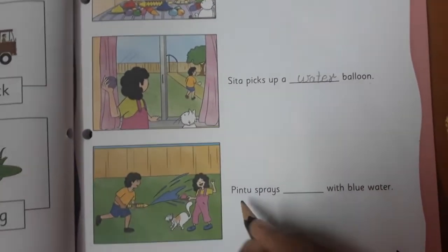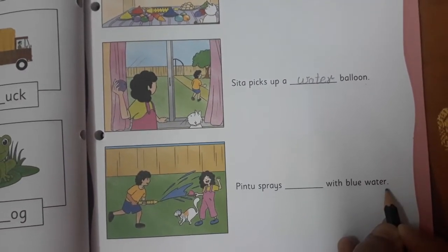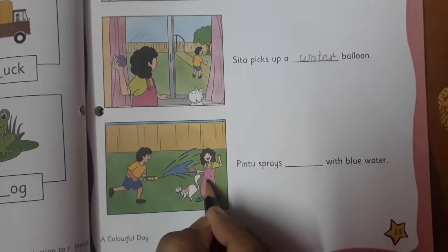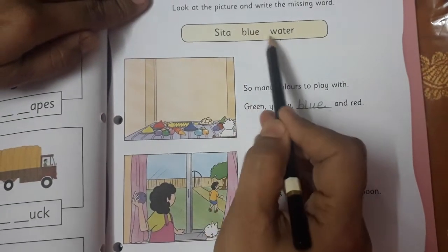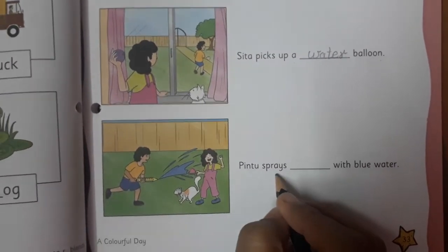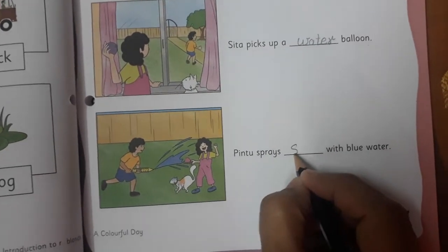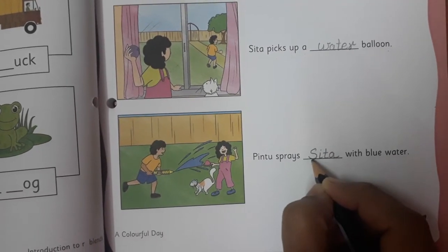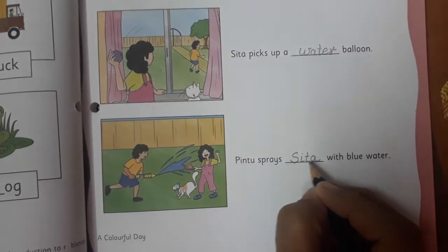Now the third one: 'Pintu sprays dash with blue water.' You can see here Pintu is there, and her name is Sita. From the given words we have already taken blue and water, so now we are going to take Sita. Pintu sprays Sita with blue water. Remember children, when we are writing names, the first letter of the name should be capital. So you have to write S capital — Sita.